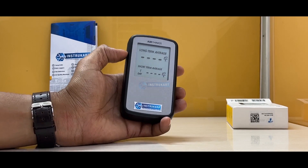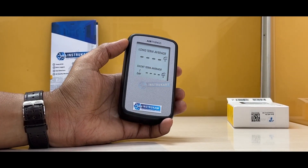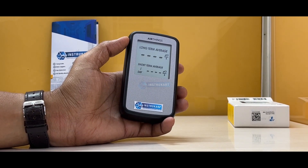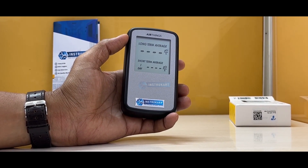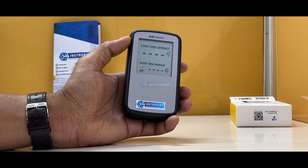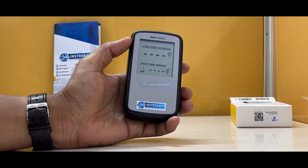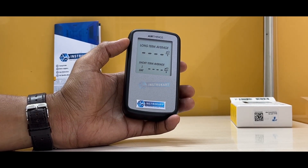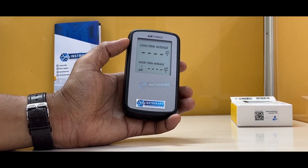Once you start the radon detector, it takes six to twenty-four hours to give a result. It provides a short-term result available between six to twenty-four hours, an average result, and a long-term average result that can be taken as a weighted average over one year.